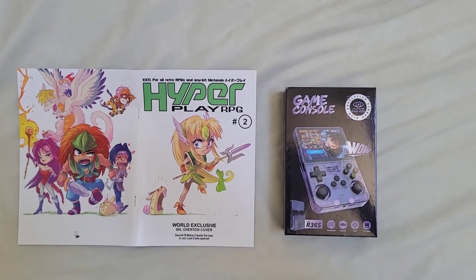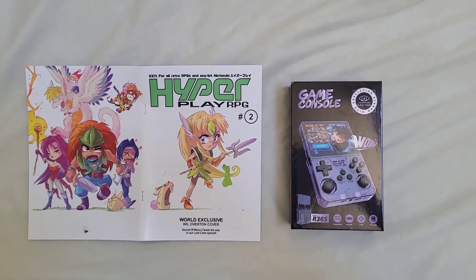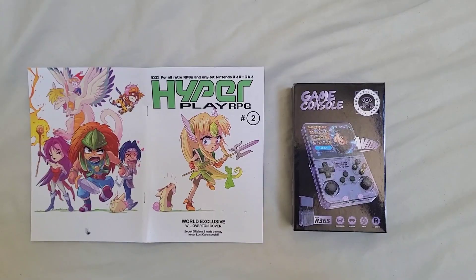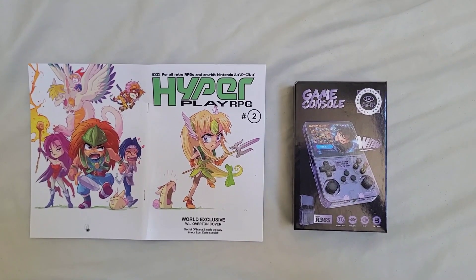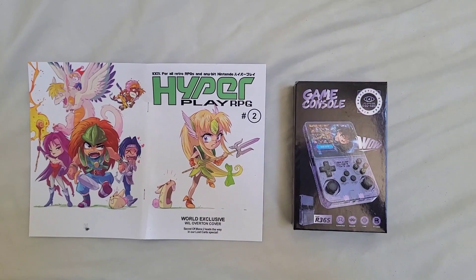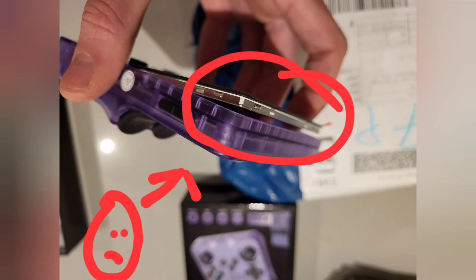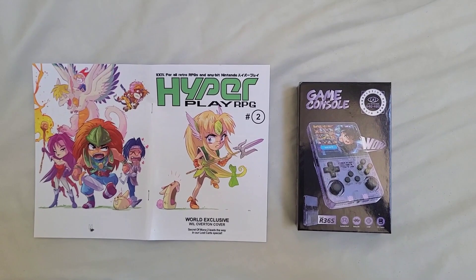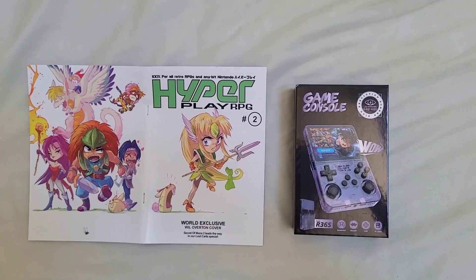We've heard good things about Boihom, but disaster. When we opened the game console box, not only out came the game console, but out came the screen as well. The screen flipped forward, completely detaching from the plastic casing.